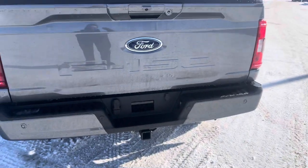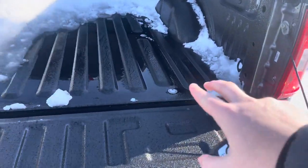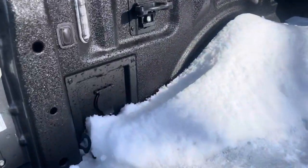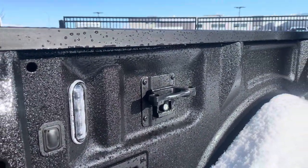Press this button twice and the tailgate comes down for you. There's a little bit of snow in the box, but you can see it does have a spray-in liner and an inverted power supply right there. It also has LED lighting and tie-downs which are removable.